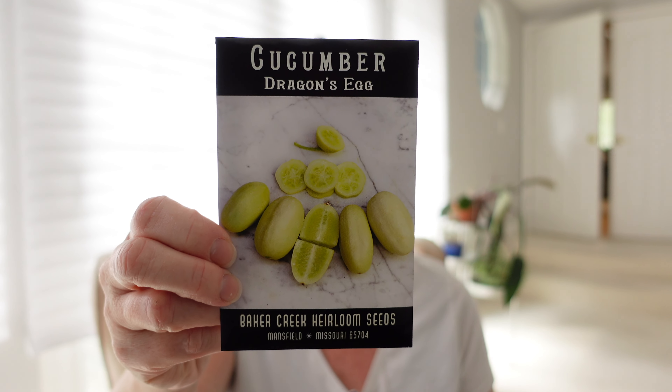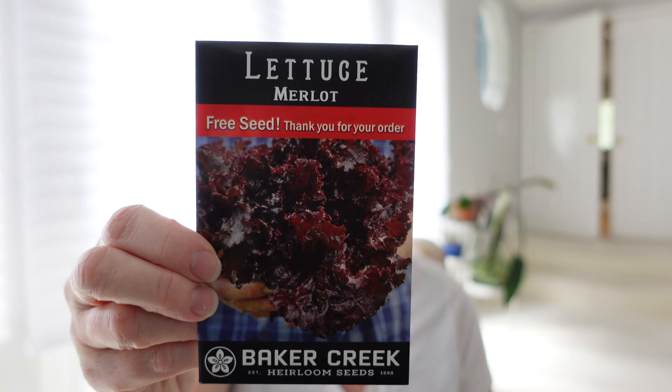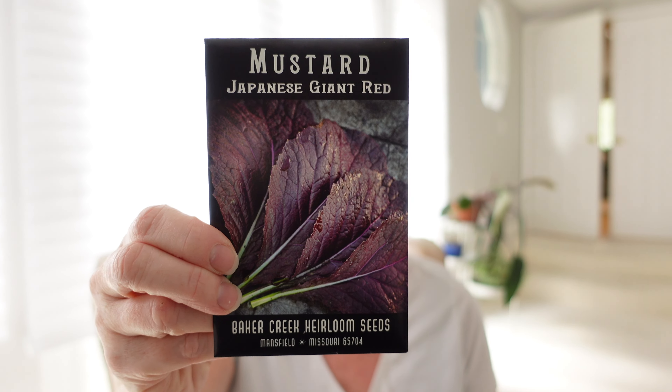I also tried Dragon's Egg cucumbers last year but they got eaten by rodents, so I'm going to try again this year. And another cucumber here — China Jade. Then I have two free lettuce seeds: Merlot lettuce, only 55 days, and Landis Winter Lettuce which is very cold hardy so I'm going to direct sow it out in the garden. I also bought Japanese Giant Red mustard — it's so delicious, so spicy, and nothing wants to eat it, which is great.